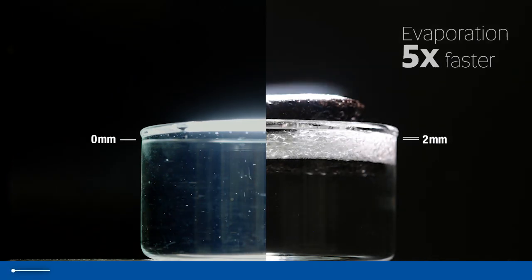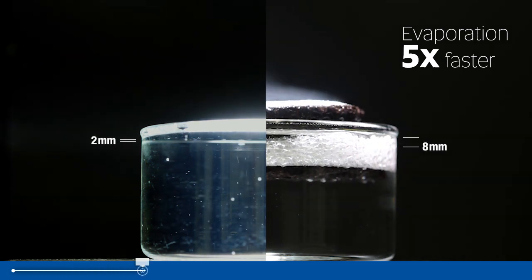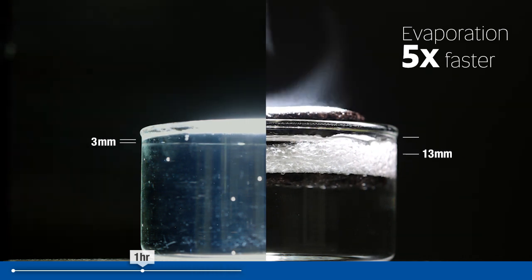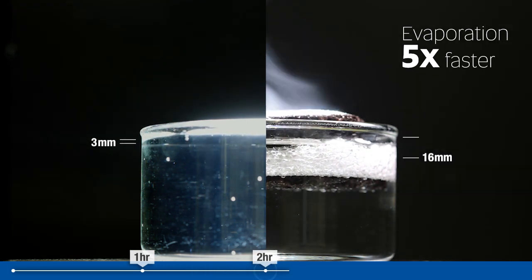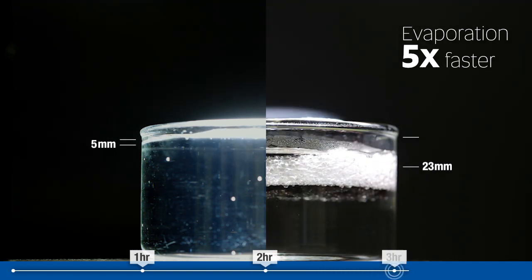Inspired by transpiration in plants, when a unique coating is applied to porous materials and exposed to solar irradiation, a thin film forms. This induces capillary force translocation and extreme evaporation to occur at the surface,